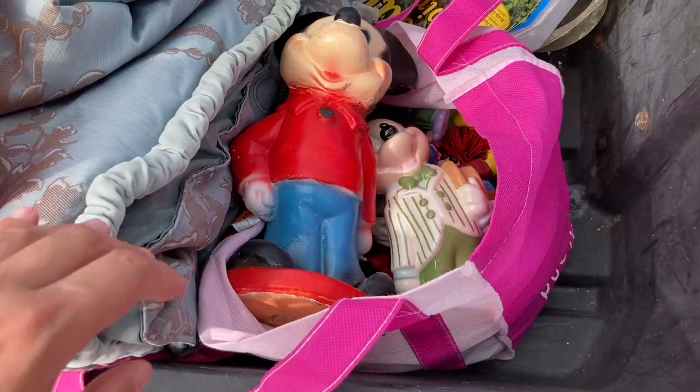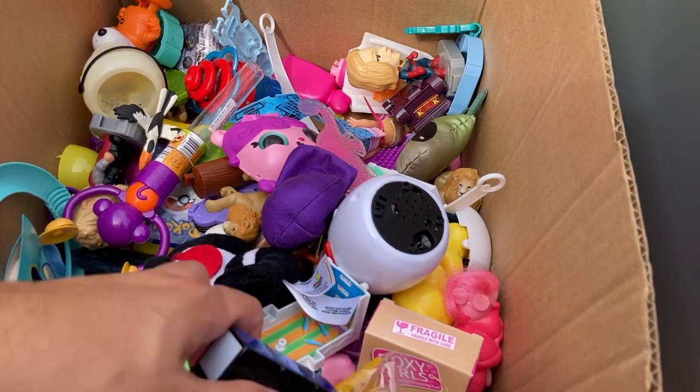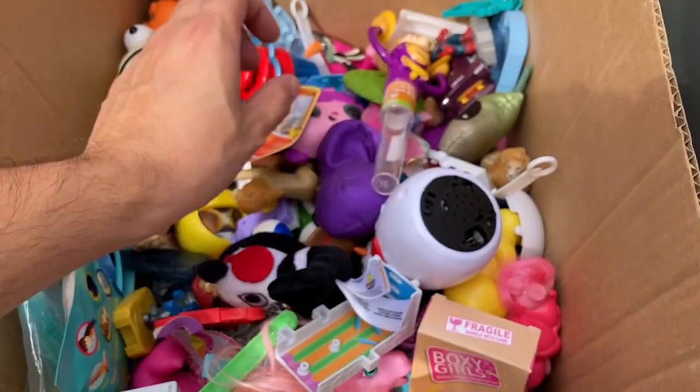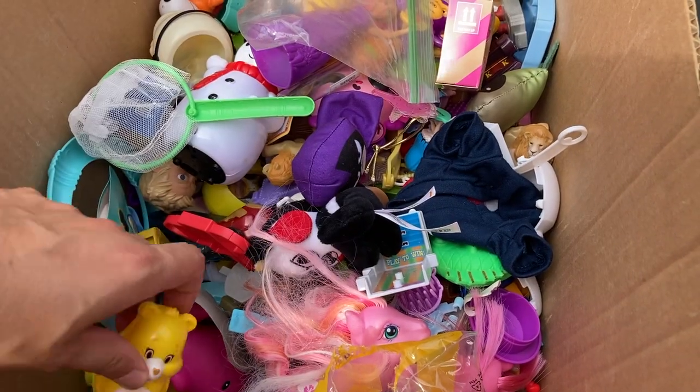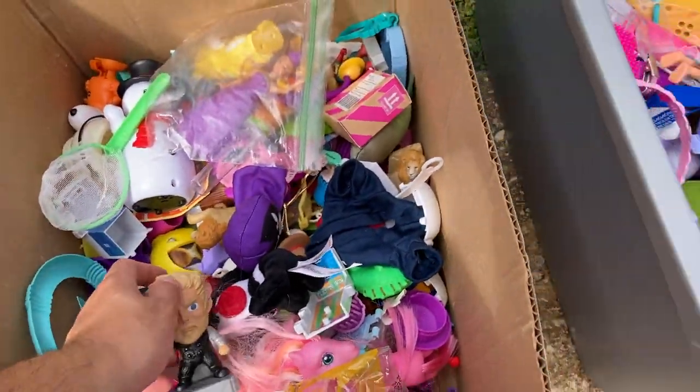Part of a Rubik's cube — oh no. Hey, who needs a Chimchar? Nothing in here I think I'm after, but I just kind of wanted to pop in and look through. You just never really know.